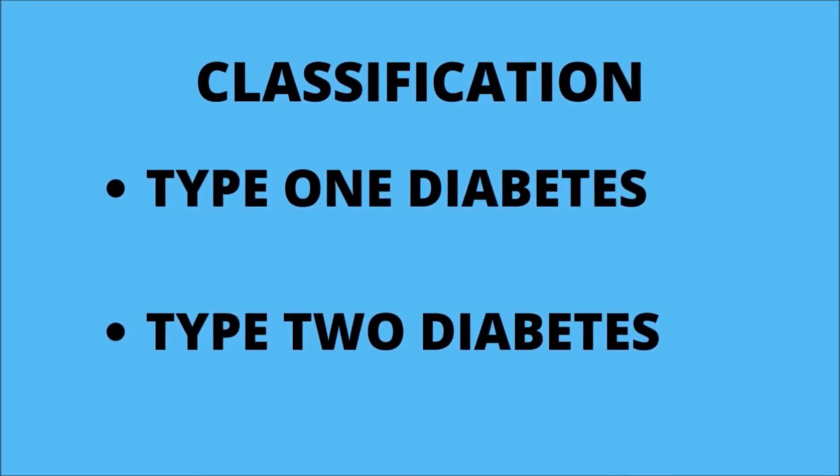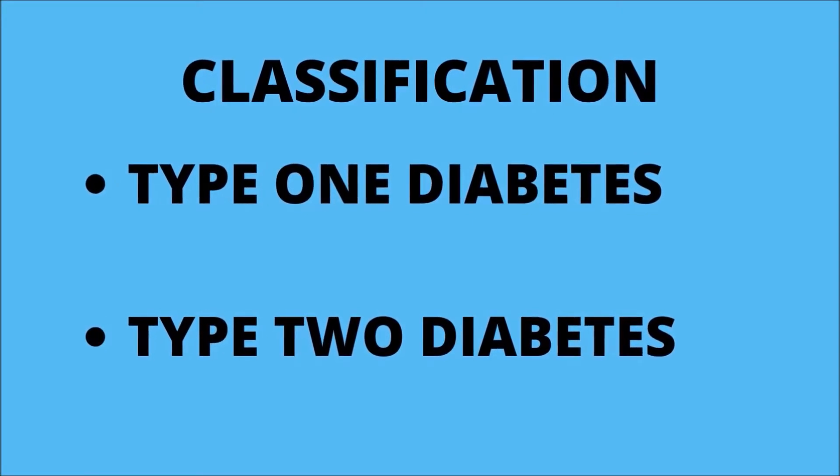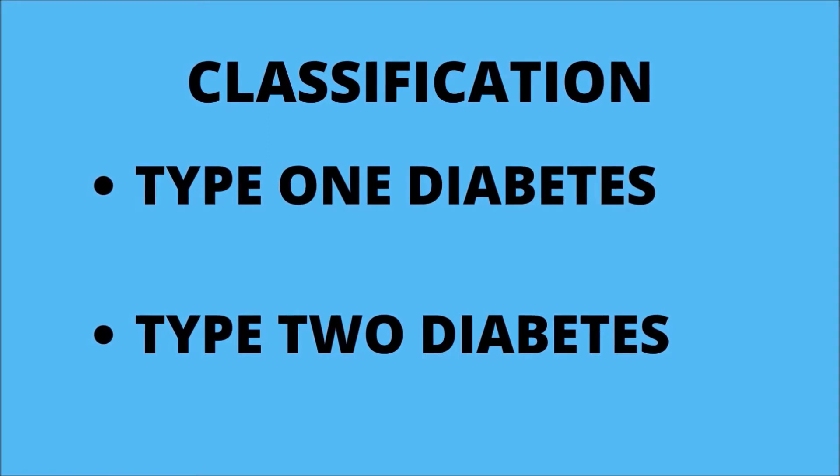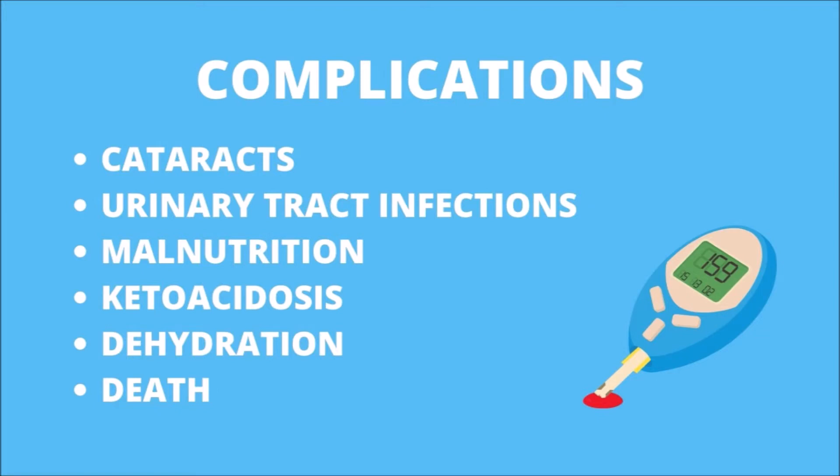Diabetes mellitus is traditionally classified into two types. Type 1: the pancreas is unable to produce or secrete insulin — this is the most common type of diabetes in dogs. Type 2: the pancreas is capable of producing insulin but is impaired; therefore it does not make enough to meet the needs of the body. This frequently occurs in overweight and obese pets.